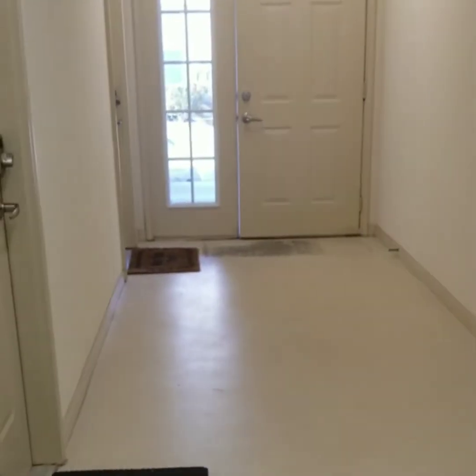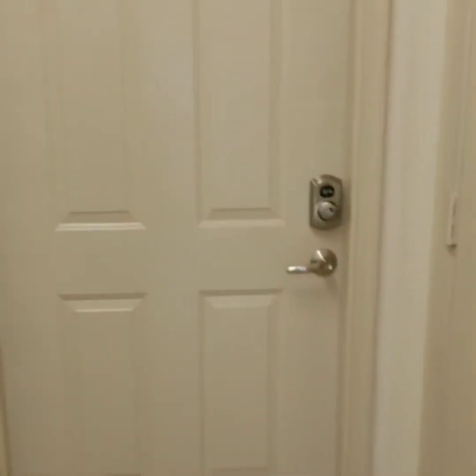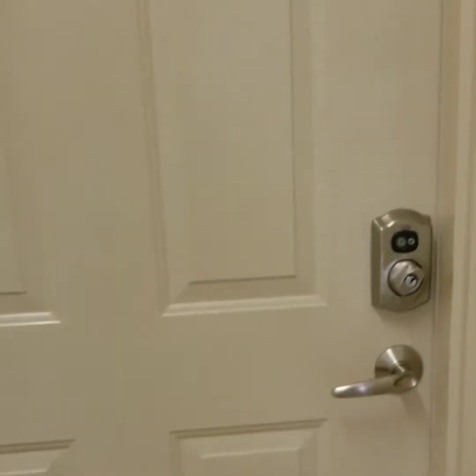So this is the breezeway of a first floor apartment. And now we are about to see our model, which is a two-bedroom.